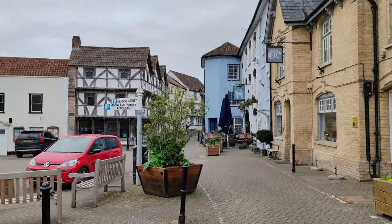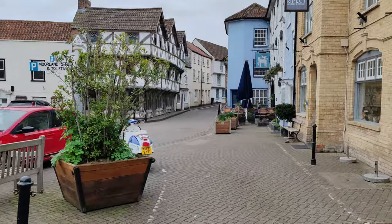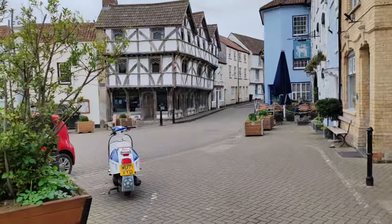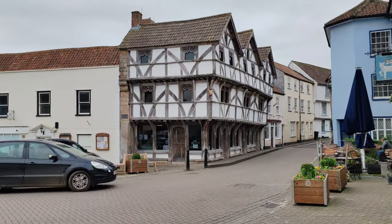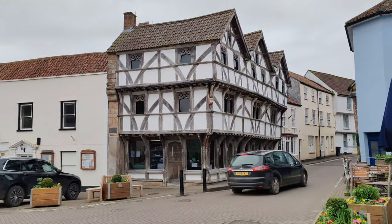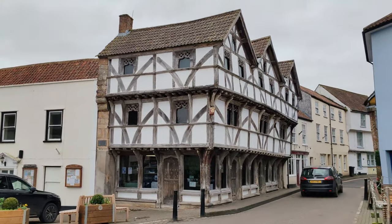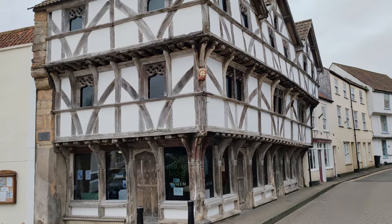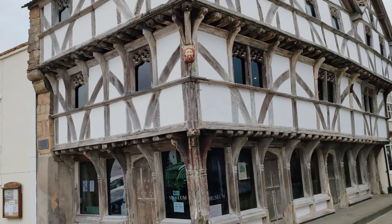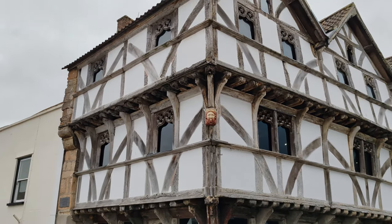As I stand here in the middle of the medieval market square, you can just imagine all the traders and the hustle and bustle that once was. Incredible. And here as we head over now to King John's Hunting Lodge, built in 1430 — one of the finest examples of architecture from this era still left standing. This is a grade one listed building and was taken over by the National Trust in the 1970s.